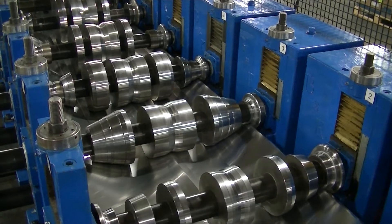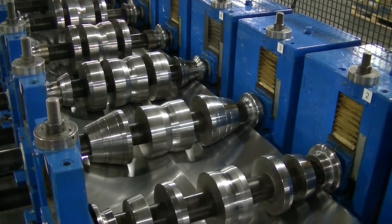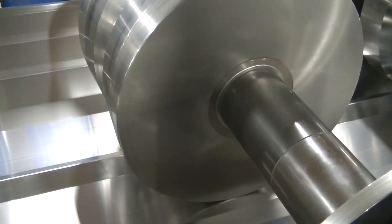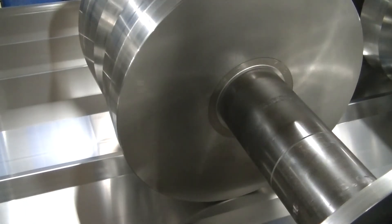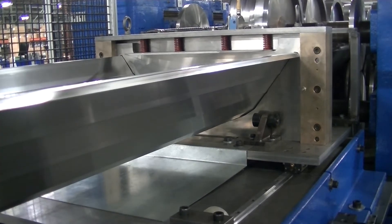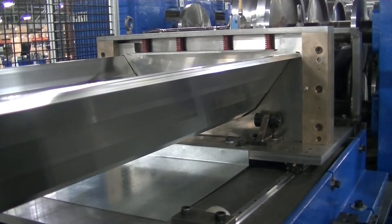Instead of revamping our existing roll former, Roberts Gordon worked closely with a supplier that specializes in custom roll formers. The supplier was able to provide custom solutions that help us streamline the process of forming our new high-efficiency reflectors.